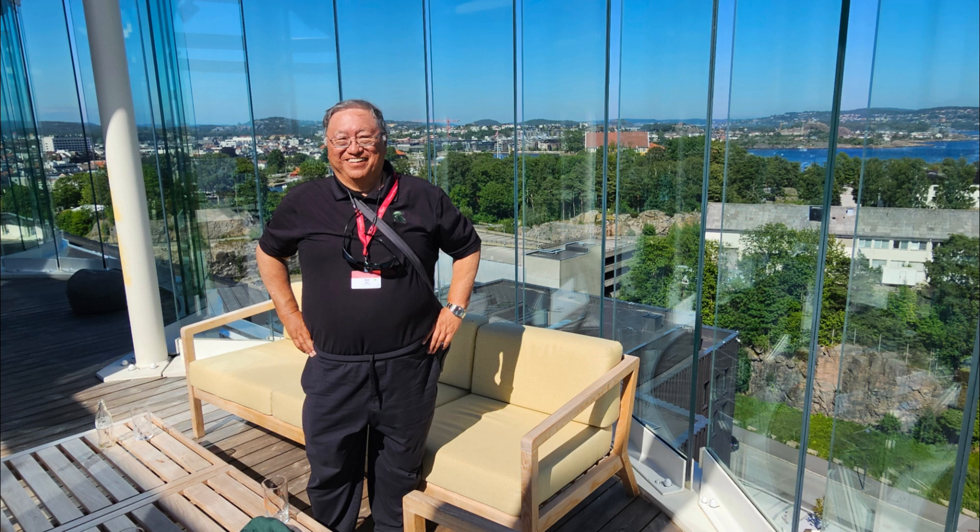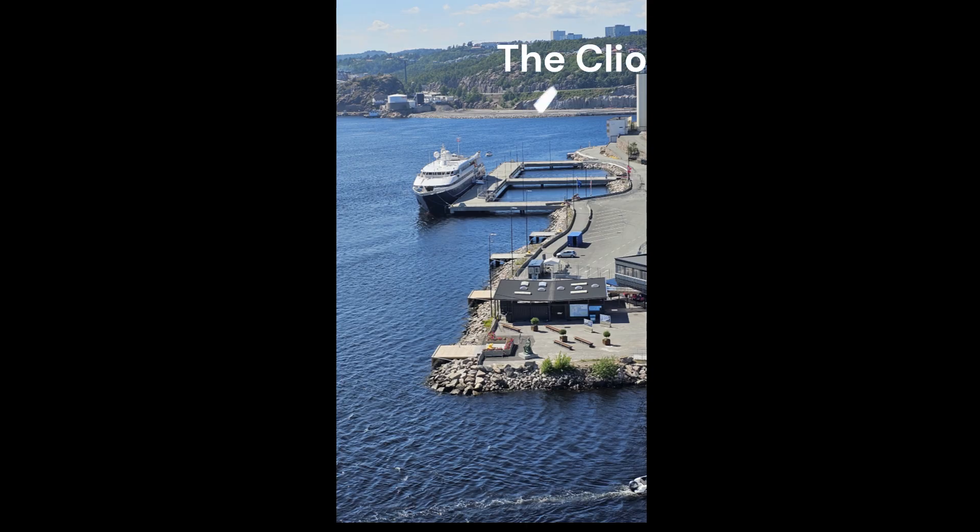From the Roof Deck Bar, we had a great view of the surrounding islands and also of our boat, the Clio.